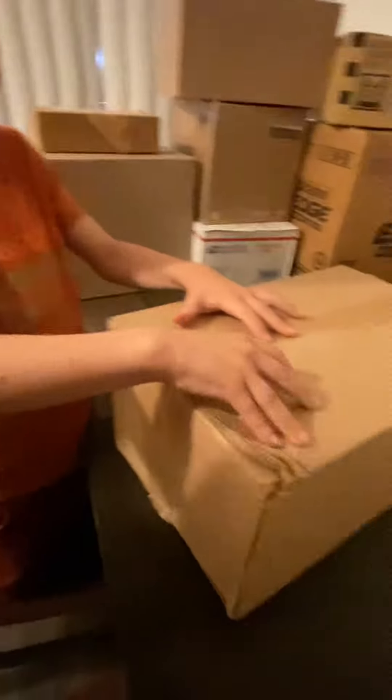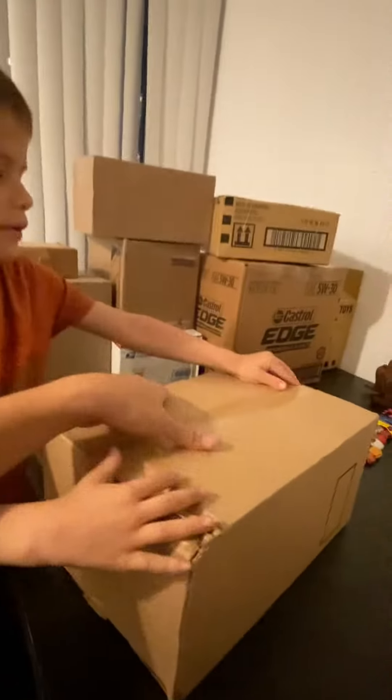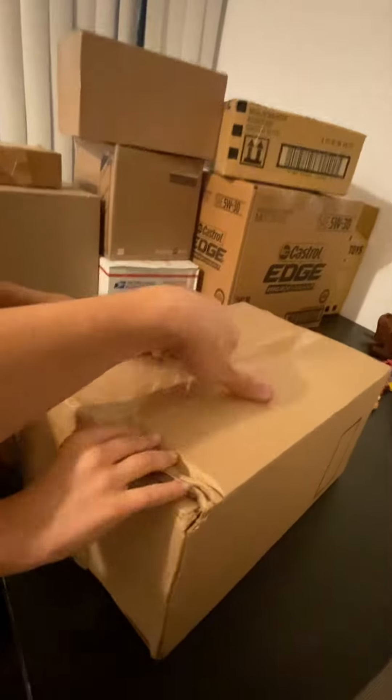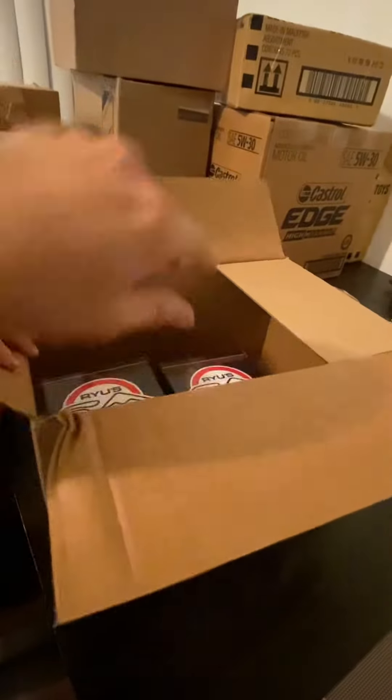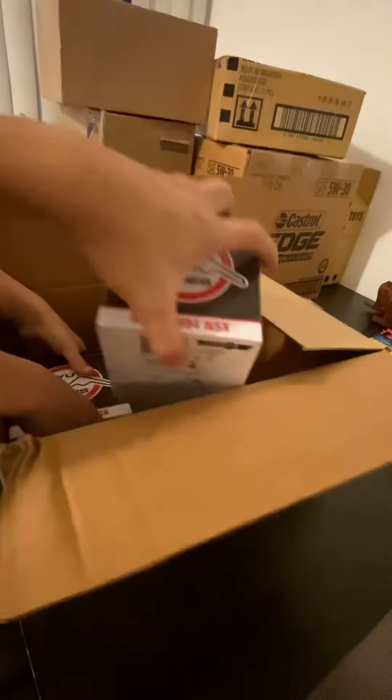Alright guys, we got more mail! The boxes are getting smaller now, but it's 20 boxes that I had, so let's check them out. Oh, this was those RLC — I didn't even have these opened in a while.